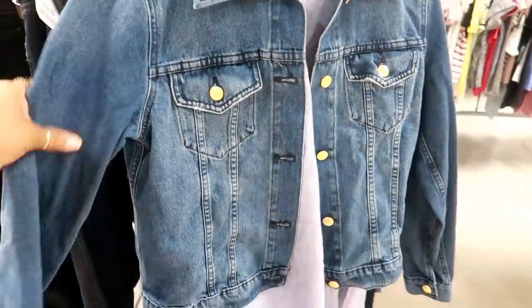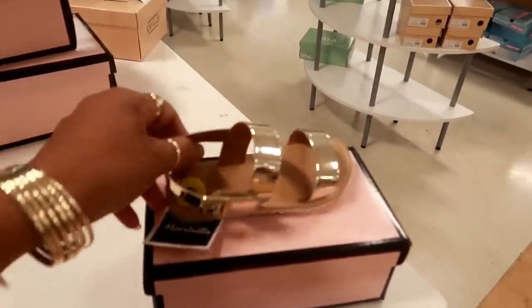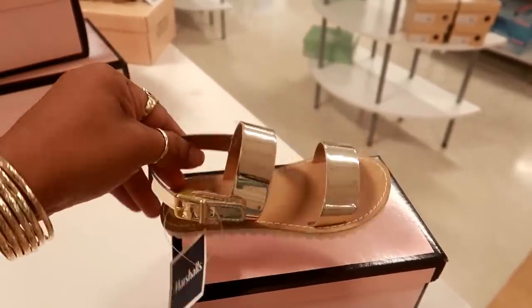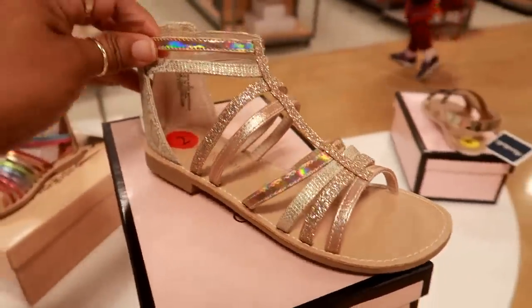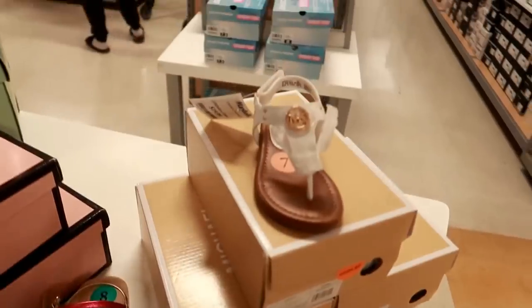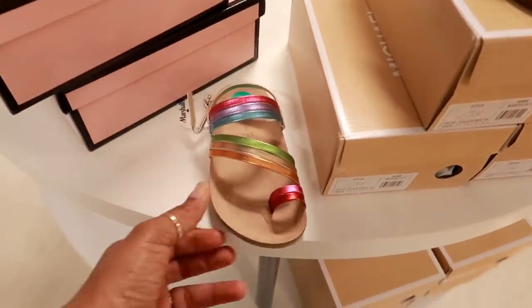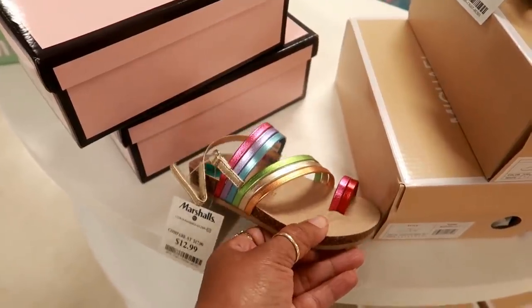It's only $40 for that jean jacket. How cute are these Cynthia Rowley little girl sandals for $13? These are $15, these are $13. Here's some more Michael Kors for $20. I normally don't really do kids' shoes but these were right at the front — Cynthia Rowley $13.